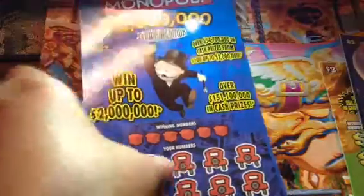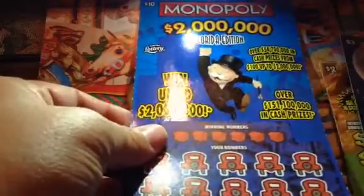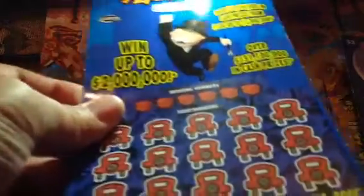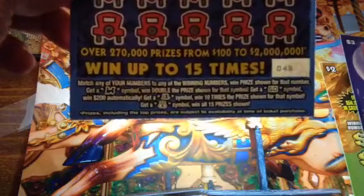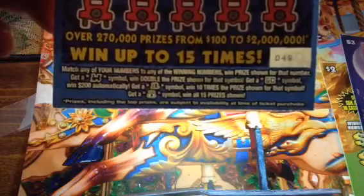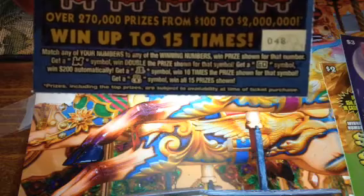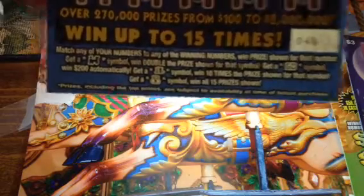And he also sent me this Monopoly Florida Edition over $150,000 in cash. You're looking to match your numbers to win. Get a train win double, get a Go win $200 automatic, get a hat win 10 times, get a money bag win 15 prizes.